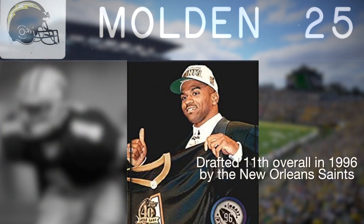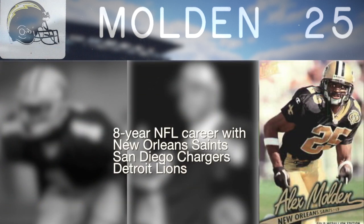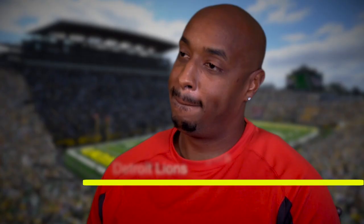He's a lot like his haircut there. He's a smooth operator. He has been touted as the best cover guy — Alex Molden.